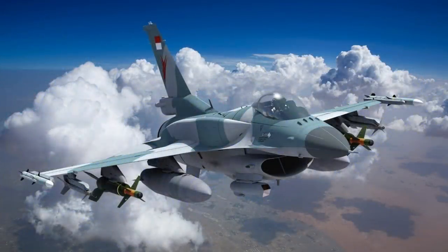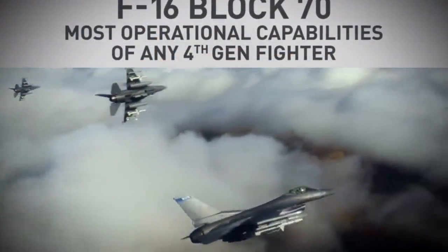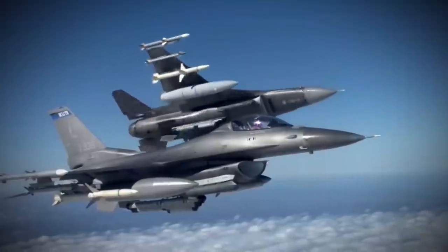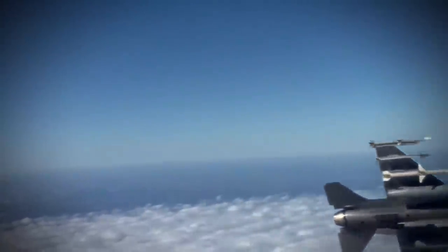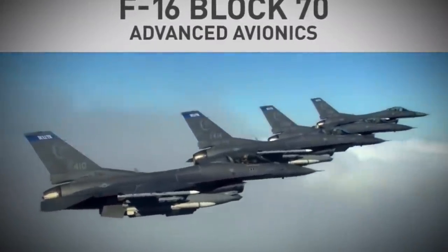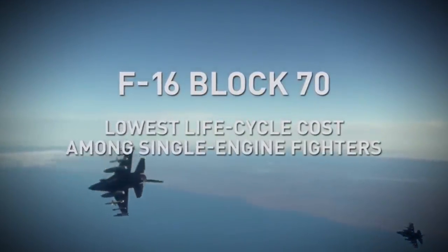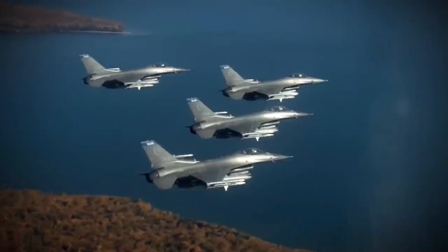Despite having made its first flight more than 45 years ago, the Lockheed Martin F-16 remains in widespread service, with more than 3,000 of the 4,588 F-16s put into service since 1978 still in use by 25 air forces today. This represents about 15% of the world's operational fighter fleets, making the F-16 the world's most popular and widespread fighter type.